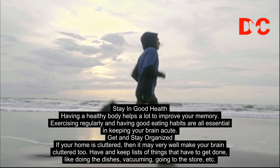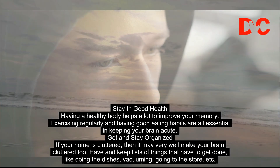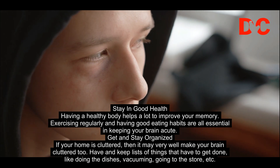Get and stay organized. If your home is cluttered, then it may very well make your brain cluttered too. Have and keep lists of things that have to get done, like doing the dishes, vacuuming, going to the store, etc.